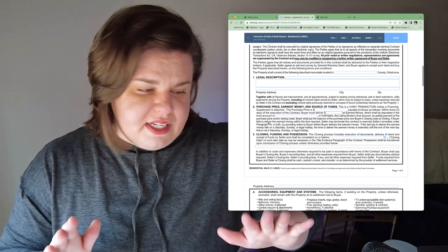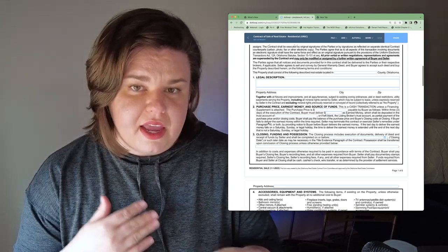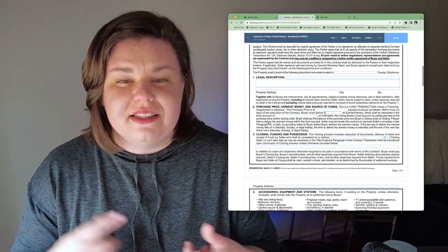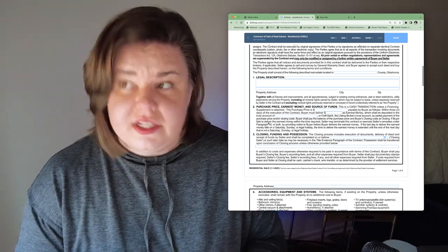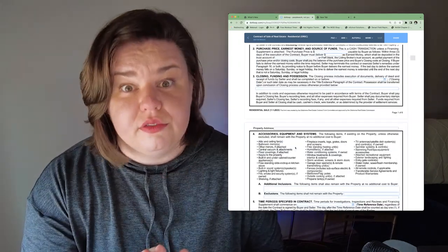Number three is the closing date, closing funding, and possession. Usually our closings are between 30 and 45 days. Less if you're paying cash, or if you have a quick lender, or really need to get into the house quickly. More than 45 days if the seller asks for it, which isn't uncommon. The day you close is ultimately up to you — and that day is not set in stone. It can move, and it will.